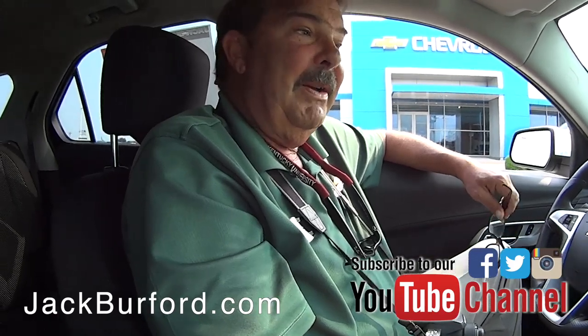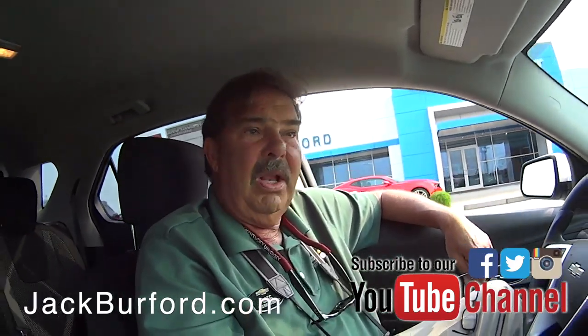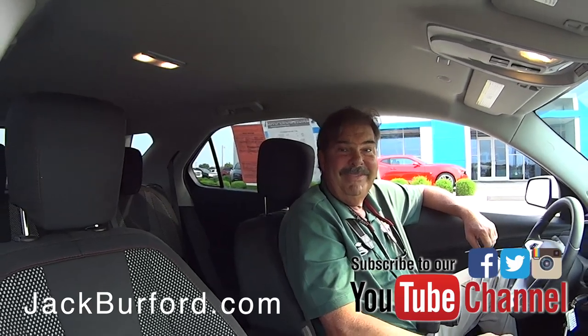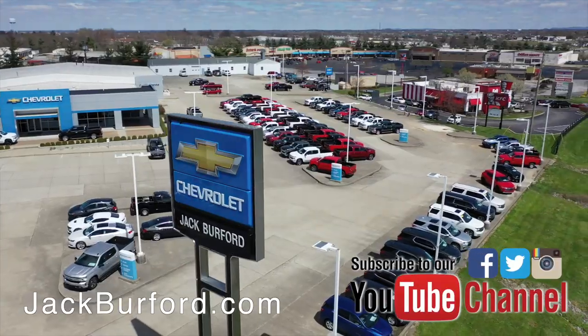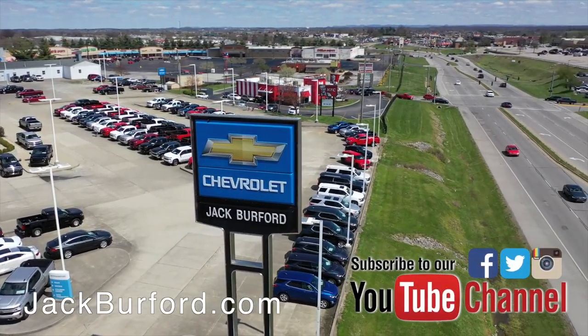Subscribe to our YouTube channel. Go to JackBurford.com to see all of our inventory. Please come see us. We'll treat you like family here at Jack Burford Chevrolet. Chevy's got less here, right? They do. Thanks Greg. Thanks Randy. Glad you're back. Check out all the inventory at JackBurford.com.